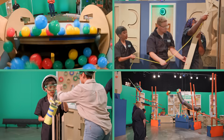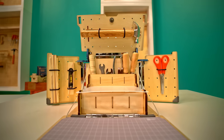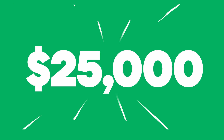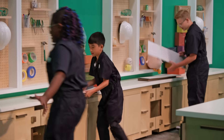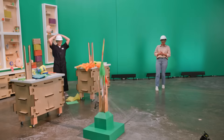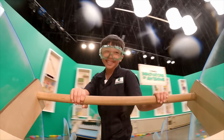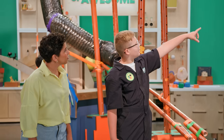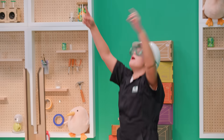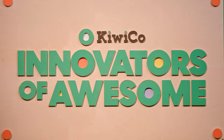Three kids, four challenges, a high-stakes competition to win the Pricemaker Station, $25,000 and the opportunity to help design a KiwiCo crate. Welcome to a whole new sport designed to give kids the skills they'll need to invent the future. Over the coming weeks, three contestants will go head-to-head to tinker, fine-tune and totally make a mess through four challenges, but only one will win. Welcome to Innovators of Awesome, presented by KiwiCo.